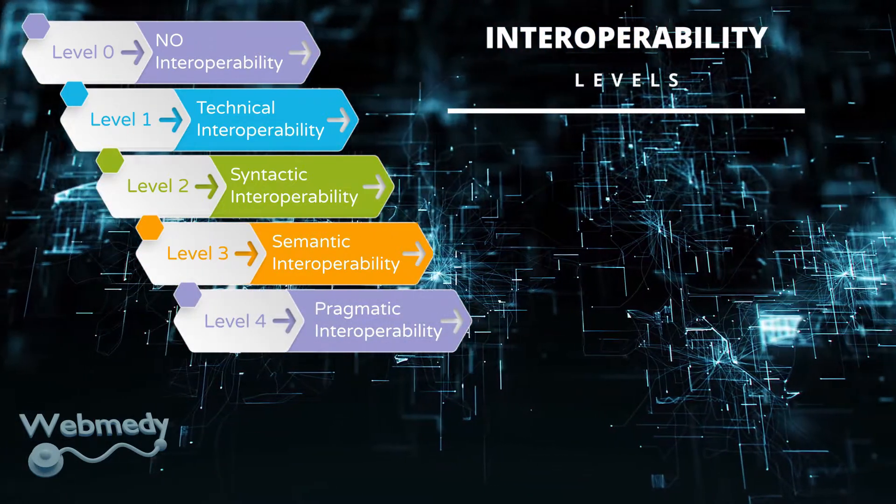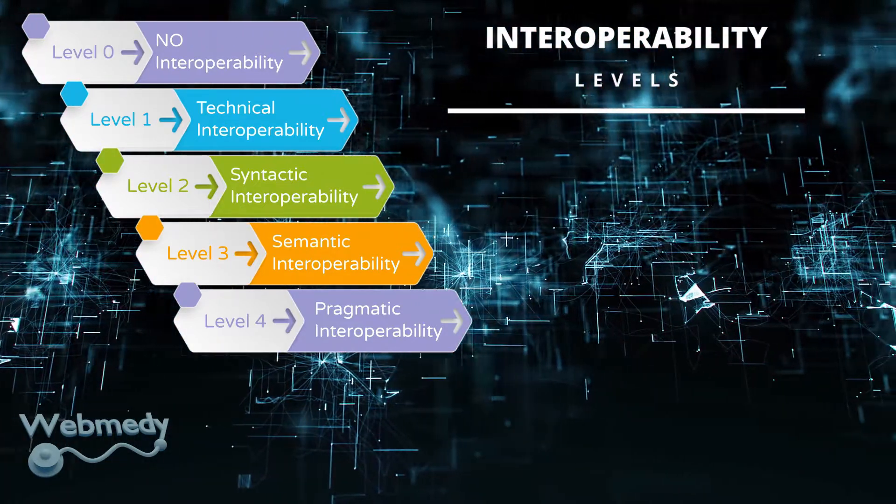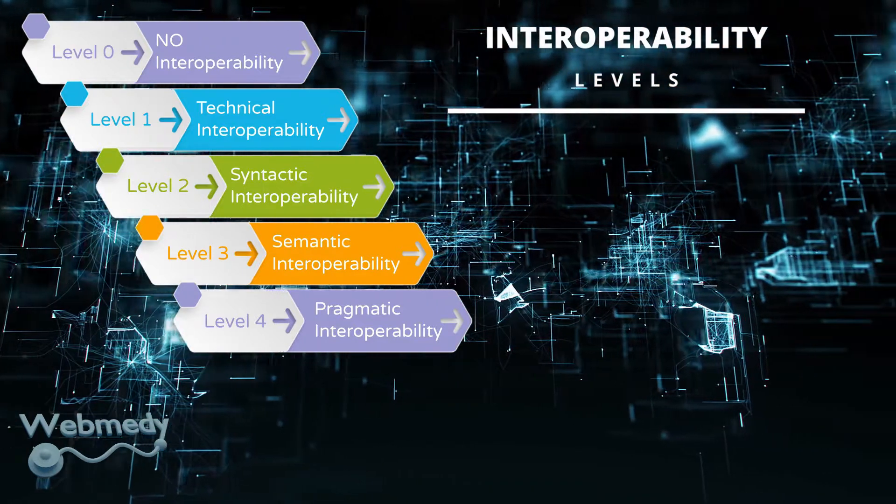Level four, or pragmatic interoperability: This level of interoperability is achieved when the interoperating systems know the methods and procedures that they are using.